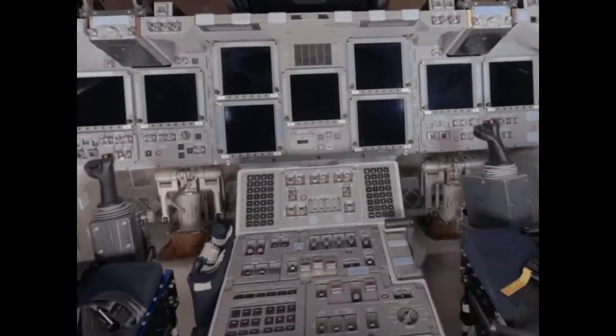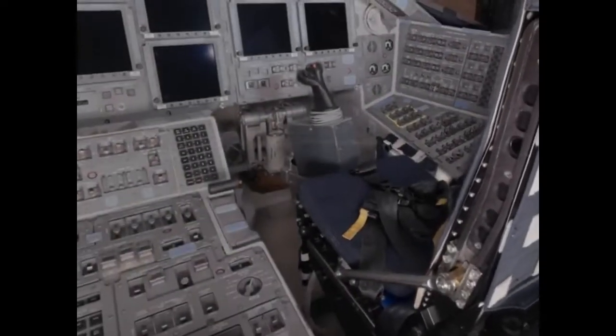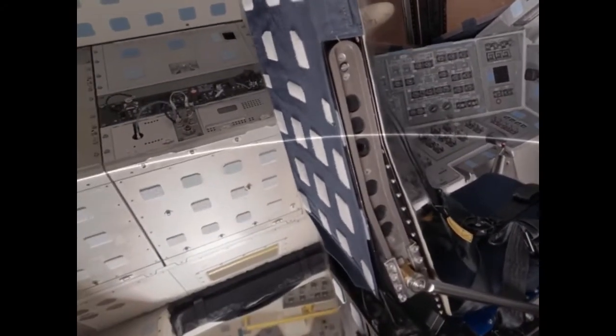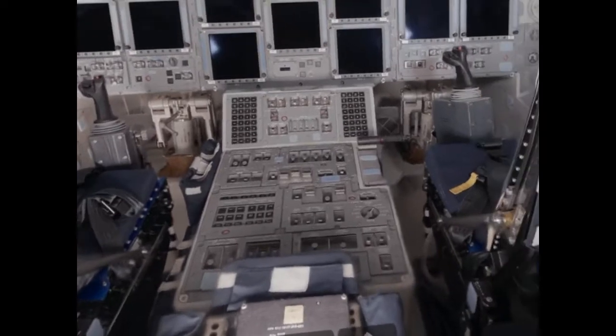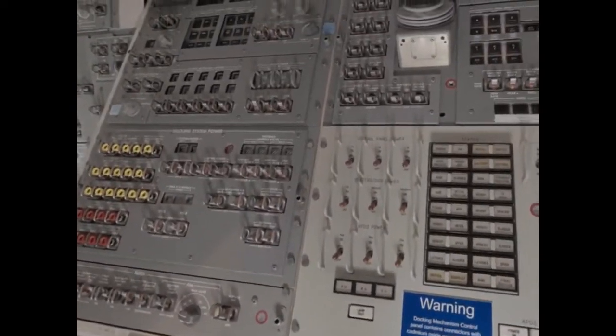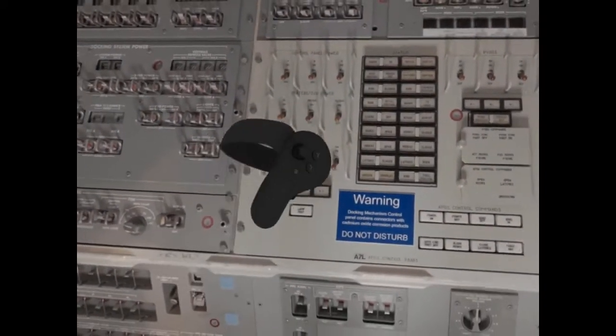The latter leads to Discovery's flight deck. The commander sat to the left, the pilot sat to the right, and two more astronauts could ride behind them while others flew seated in the mid-deck. The commander and pilot each had a joystick to fly the ship as a glider when returning to Earth, and another hand controller for maneuvers in orbit. Behind us is the aft flight deck control station, with controls for performing docking maneuvers and manipulating the Canadarm, and windows to see into the cargo bay and above the ship.